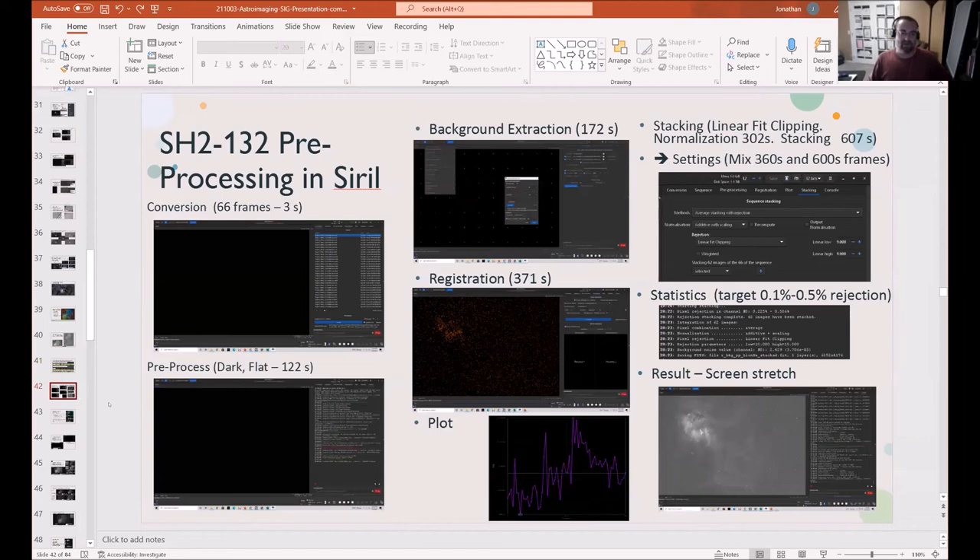Process narrowband the same way in SIRIL: do the conversions, pre-process, remove your darks, remove your flats, do the background extraction. Total subs for this example ended up being 66 frames. Then moving into StarTools — this is how I process all my images, narrowband in particular. The key with StarTools is that each pixel's noise evolution is tracked from start to finish. It's not free but it's pretty cheap. I can get a result within two or three hours that I'm really happy with. It has essentially all the key features, with tools laid out exactly how you'd use them in your workflow.